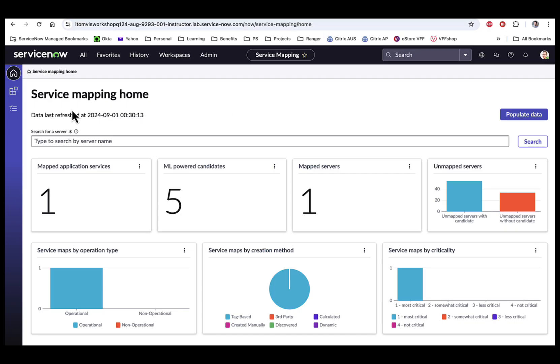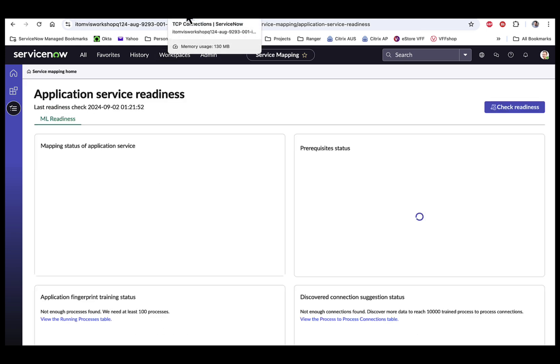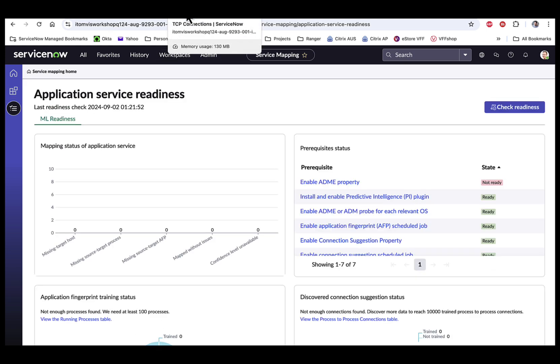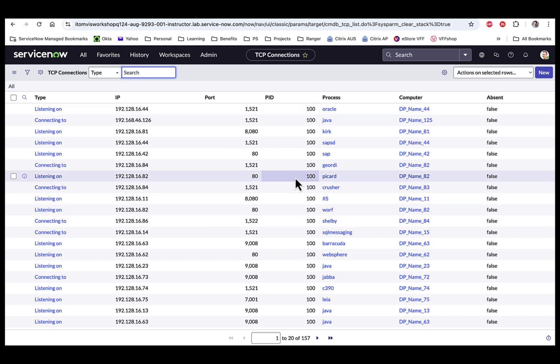Previously I mentioned how to check whether your environment is ready for ML service mapping. There are two key ingredients necessary for ML-based service mapping. The first is TCP connection data. ServiceNow Discovery collects this data during discovery scans, and you can see different listening-on and connecting-to types in the table.